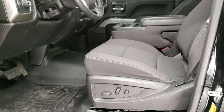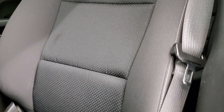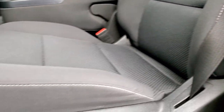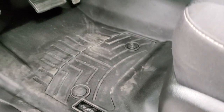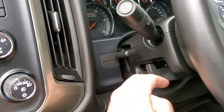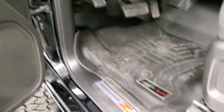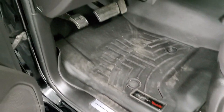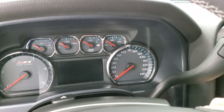Inside, the LT1 package gives you the black cloth interior. There are no rips or tears on the seats — they are in really nice condition. It comes with a power driver's seat, WeatherTech floor mats, auto headlamps, tow/four wheel drive controls, factory brake controller, tilt and telescopic steering wheel, power windows, power locks, and power mirrors. You do get the Z71 trim on the doors as well as on the kick plate.